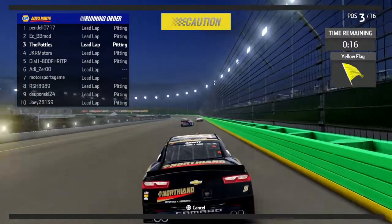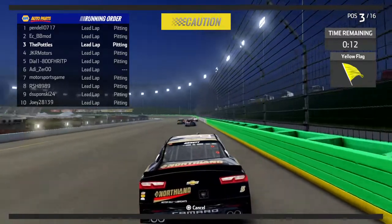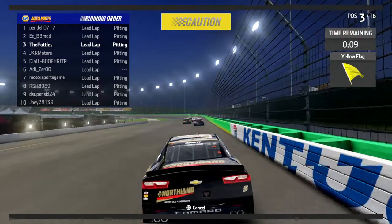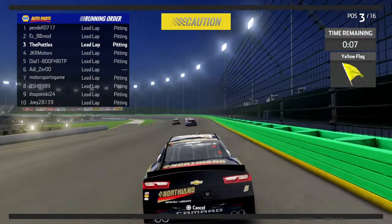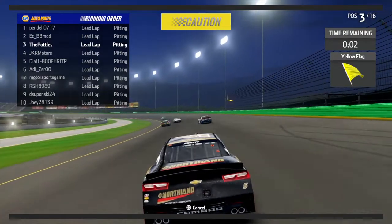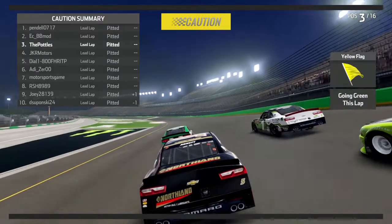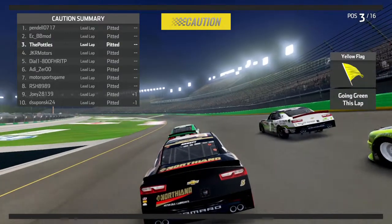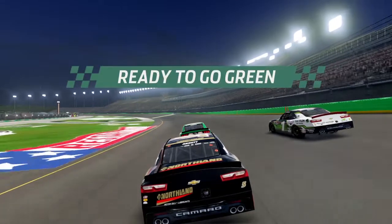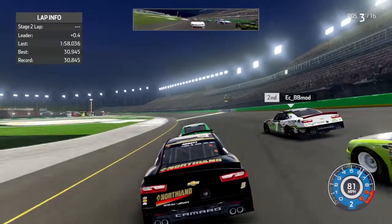Maybe they decided to park the car for the night — called it a night. Your stage one winner is the number 98, looking very strong early on. Everybody took tires and fuel, probably pitted after the stage. Here they come to the restart zone — green flag is back out for stage number two.